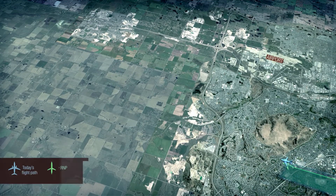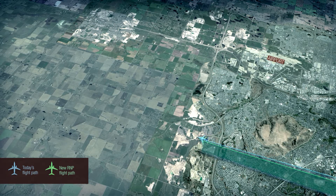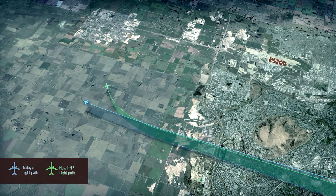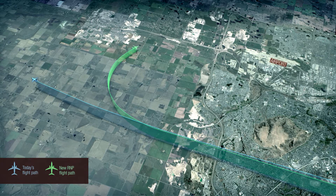NAV Canada will work with airport authorities and airlines to develop these new procedures. The new procedures will reduce the distance many aircraft fly before turning back to the airport, while typically still flying in areas that see aircraft today.